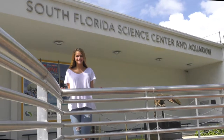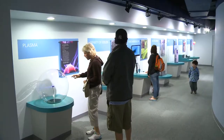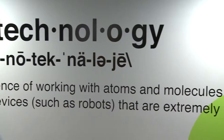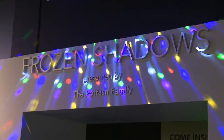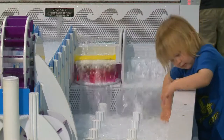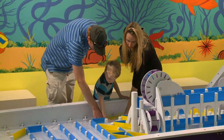Welcome to the South Florida Science Center and Aquarium. Operating as the best-in-class community-based science center, this place provides visitors with engaging and interactive science education experiences.